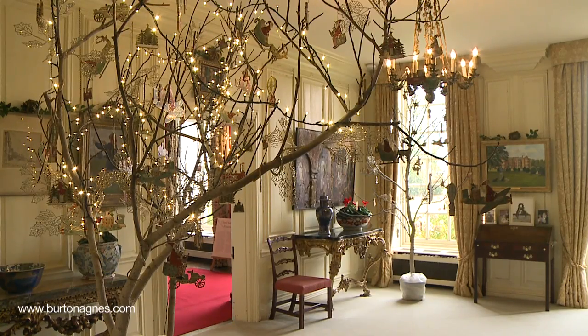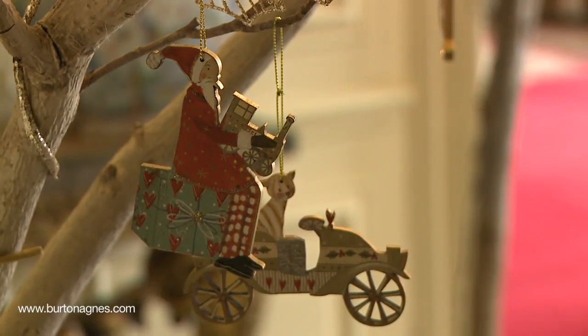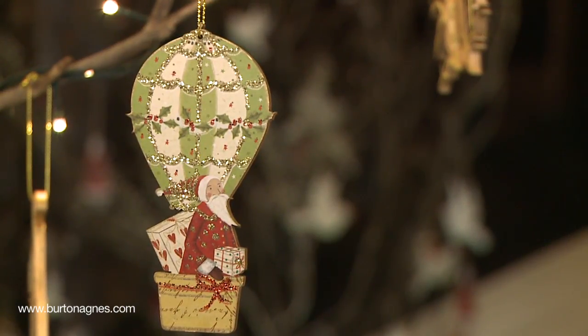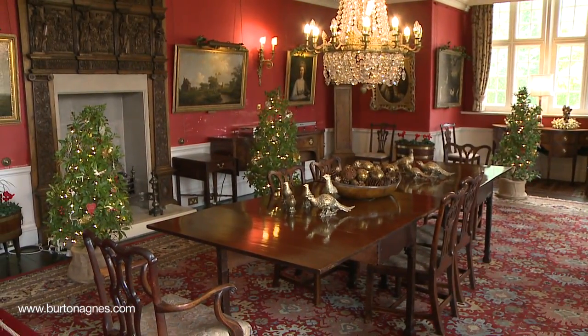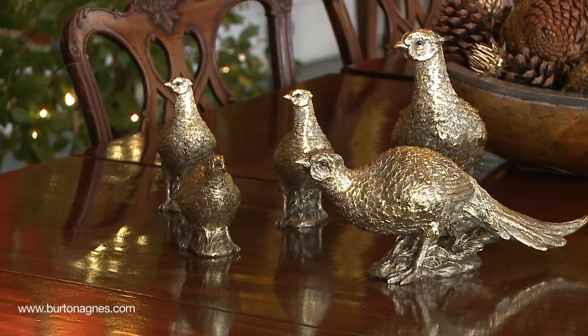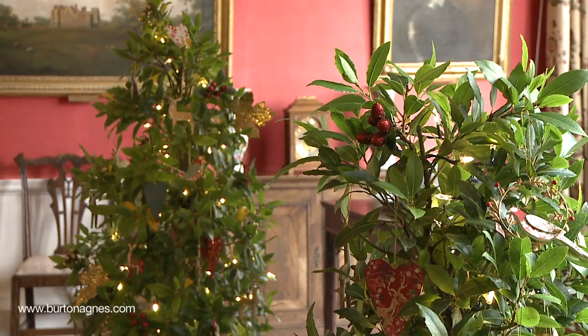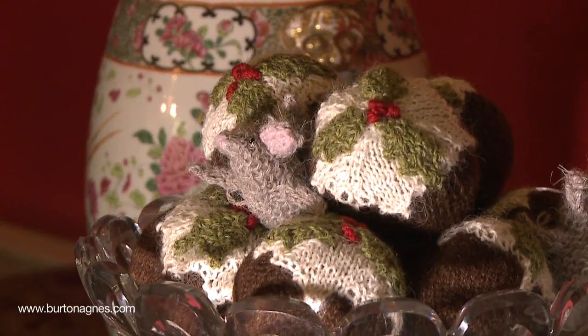In the garden gallery, Father Christmas is using all sorts of modes of transport to deliver his presents. In the dining room we've got a celebration of the game in the woods — we've got pheasants and deer and some gold robins. And if you look closely you might find the three mice nestled in the Christmas puddings.